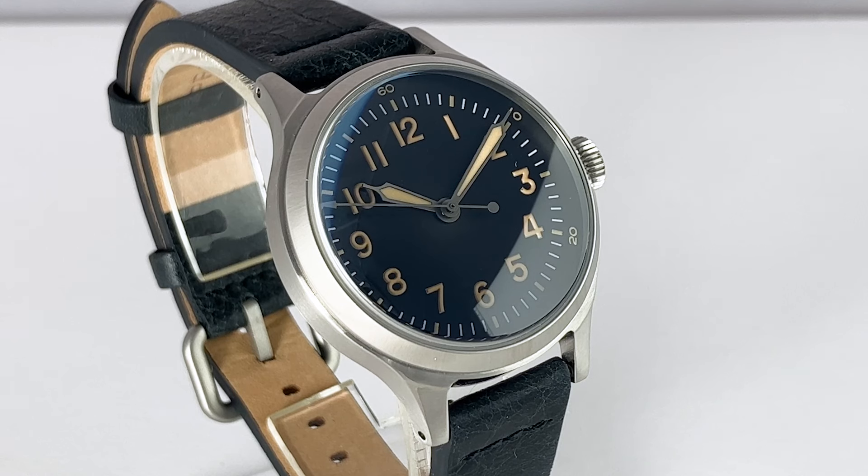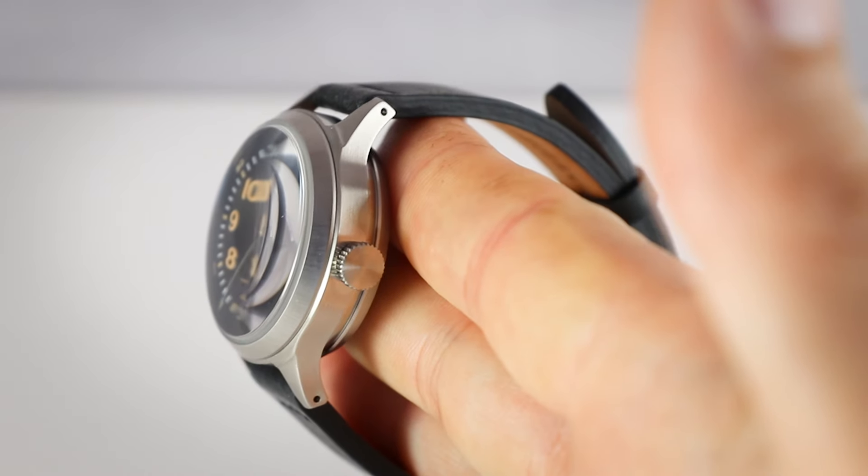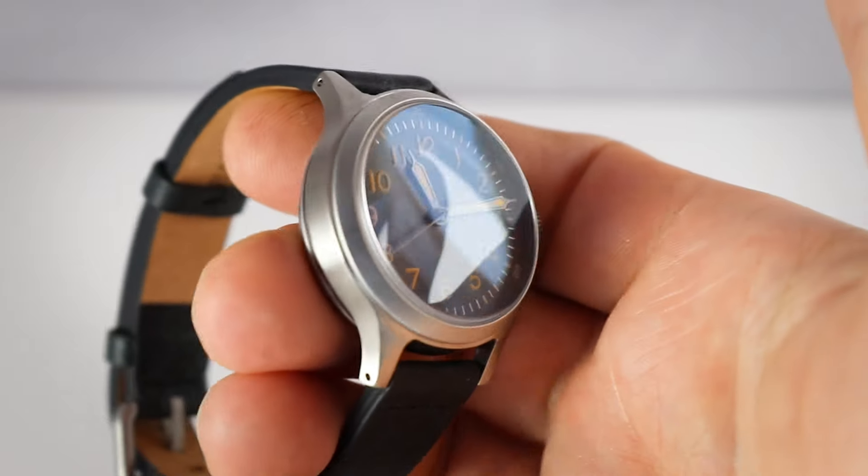A bit of a shame is that they opted for a sapphire crystal. It is state-of-the-art, but this watch with a plexi would look just nice, I think. People are extremely intolerant of plexiglass these days, so I understand why they've done it. The crown is also unmarked — just a blank crown, very cool, again without any branding.